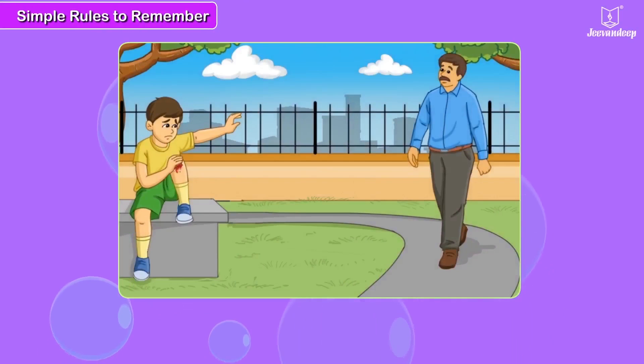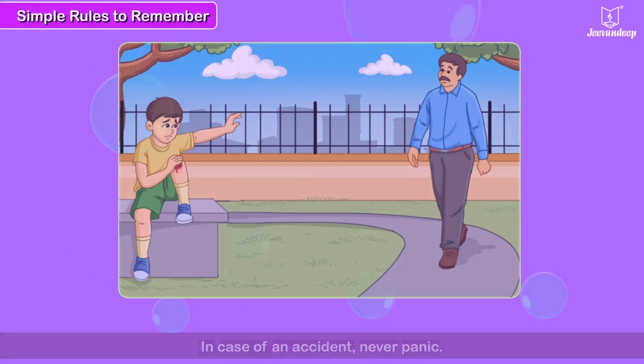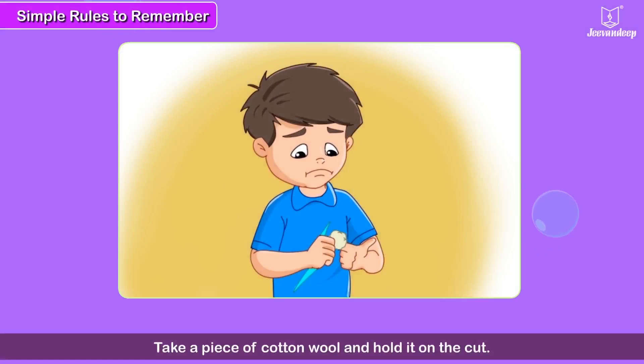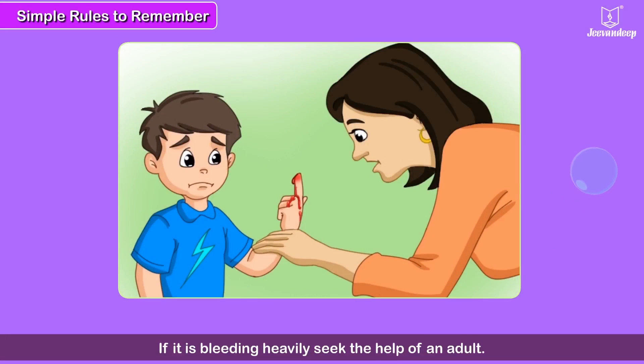Always remember these simple rules. In case of an accident, never panic. Stay calm and look for help. If you have cut your finger, apply an antiseptic. Take a piece of cotton wool and hold it on the cut. If it is bleeding heavily, do seek the help of an adult.